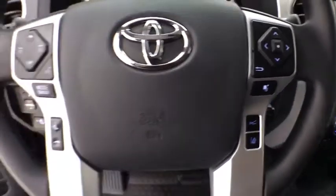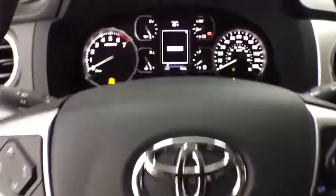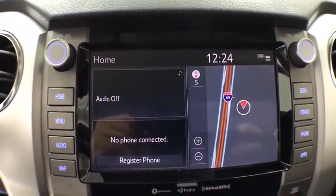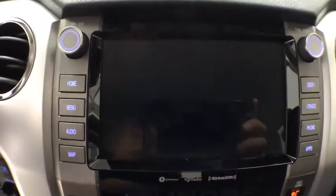Traction control, dual airbags, power steering, four-wheel disc brakes, compass, fog lights, electronic stability control, power windows, CD player, rear window defroster, trip computer.